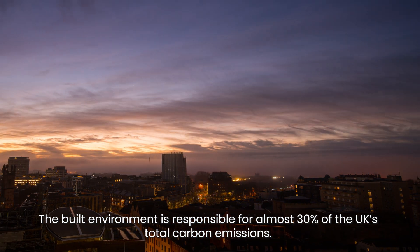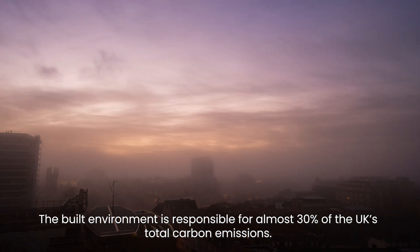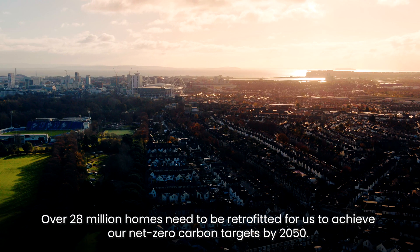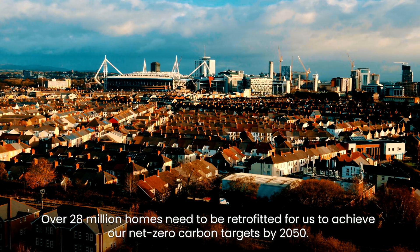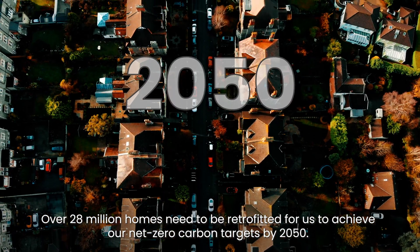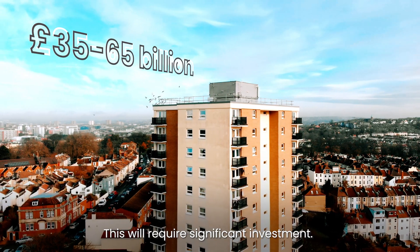The built environment is responsible for almost 30% of the UK's total carbon emissions. Over 28 million homes need to be retrofitted for us to achieve our net zero carbon targets by 2050. This will require significant investment.